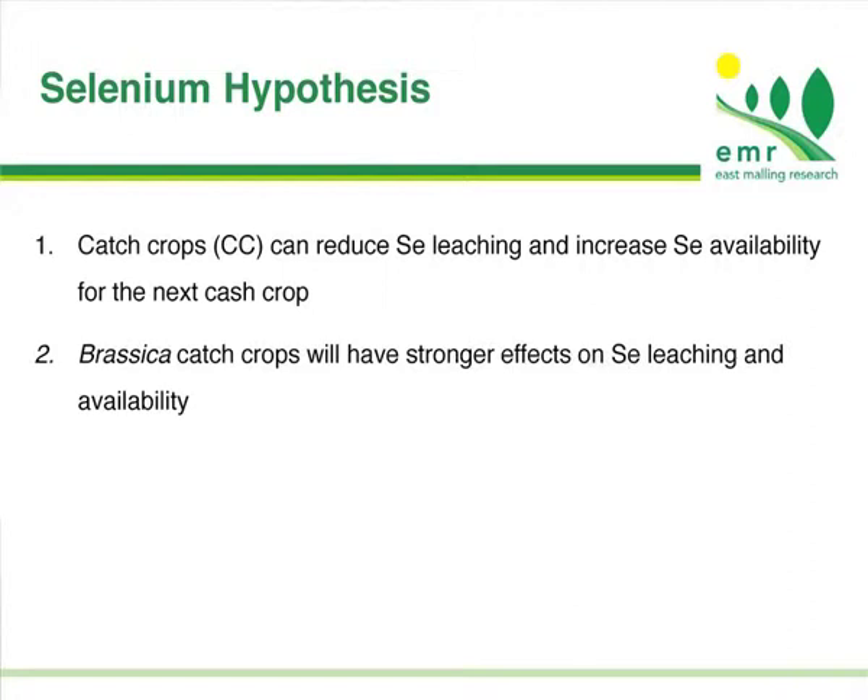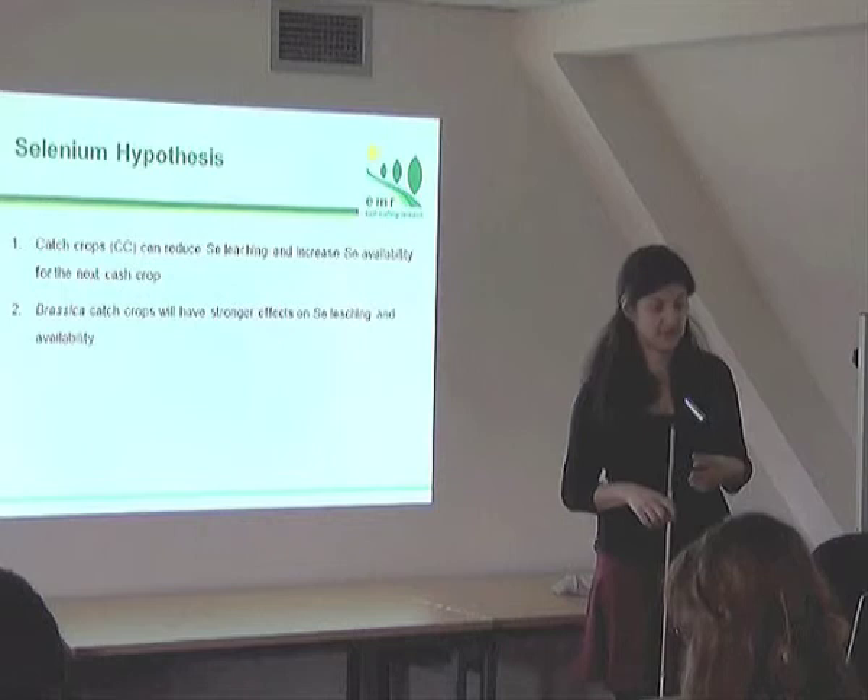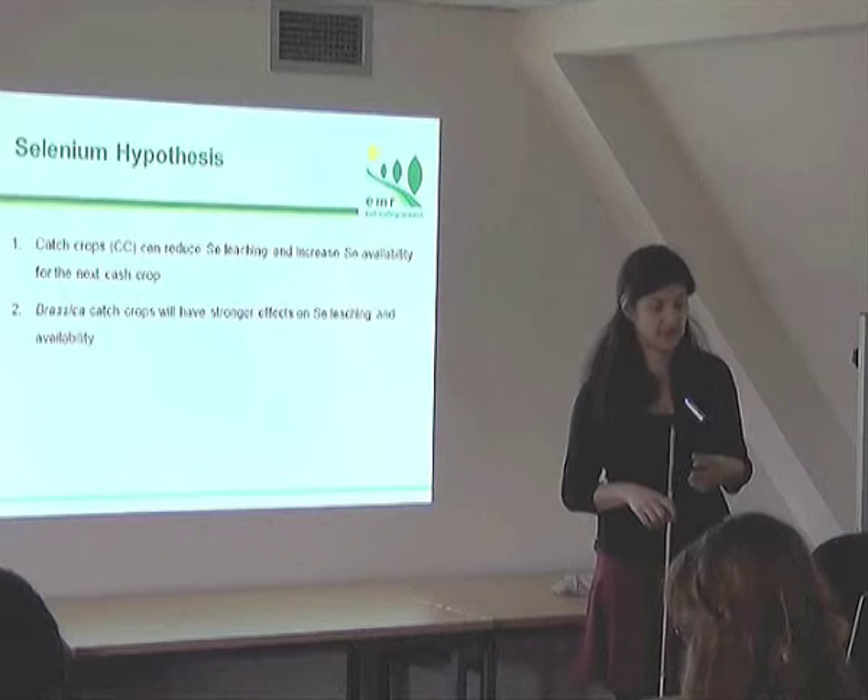My PhD had two hypotheses — one based on selenium and the other on glucosinolates. The selenium hypothesis was that we can use catch crops to reduce selenium leaching and increase selenium availability for the main crop. We also believed that brassica crops would be more efficient for that purpose.